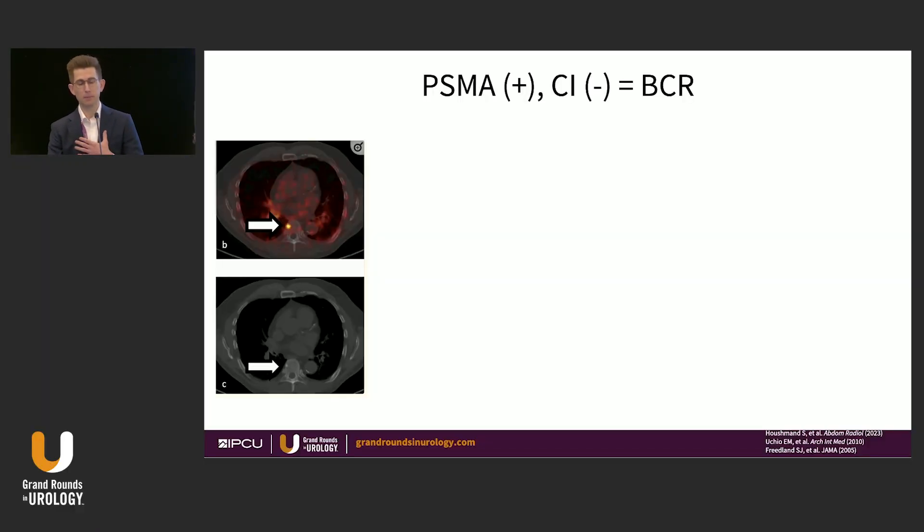In my mind, PSMA PET-positive, conventional imaging-negative prostate cancer is also just called biochemical recurrent prostate cancer — as it has been for the past 20 years. I used this PSMA PET-CT from our institution to highlight that. On the CT component, there is a small sclerotic lesion in the vertebral body. Fifteen years ago we would have ignored it, but now with a PSMA PET scan, we have this highly avid lesion that aligns with the sclerotic lesion — we now have a metastasis.